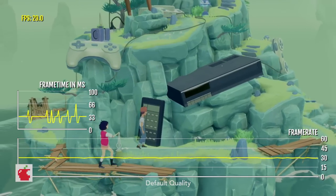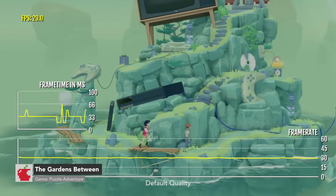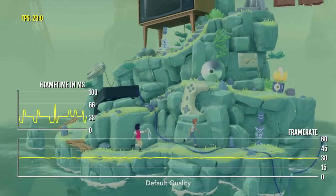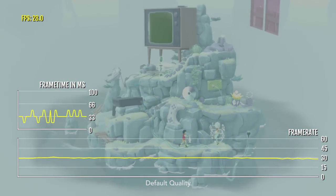The Guardians Between is a beautiful puzzle adventure game. I even met the devs who worked on this game, and they are so passionate about it and updating it for the platforms it's supported on.